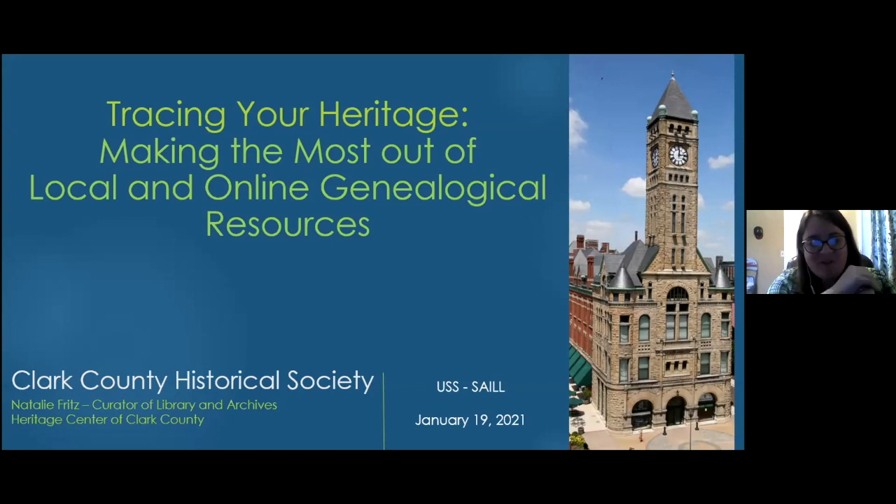I'm hoping this will give you some tips and tricks to get started, or if you've been working on it, some ways to get over hurdles you may have run into in your research, and ideas of where to look for other resources.